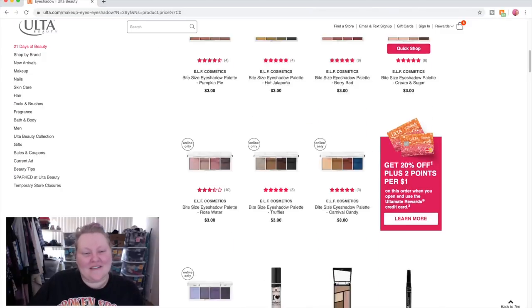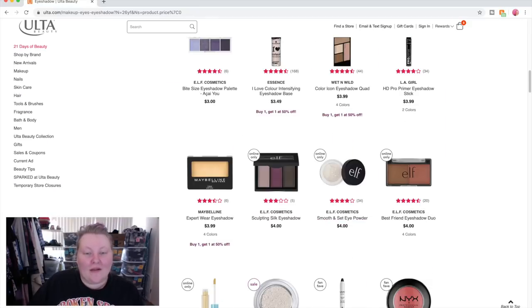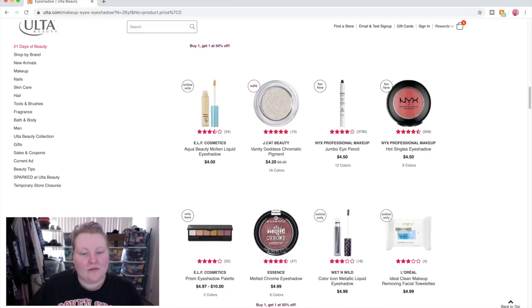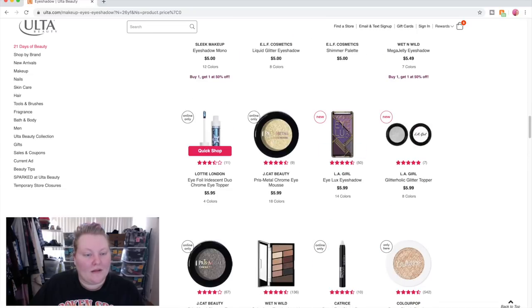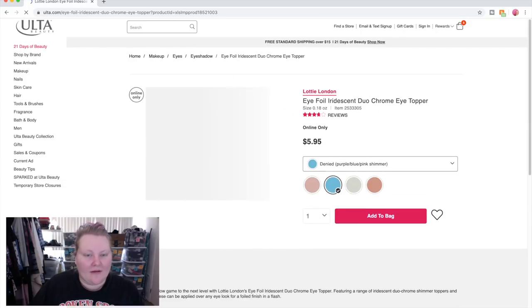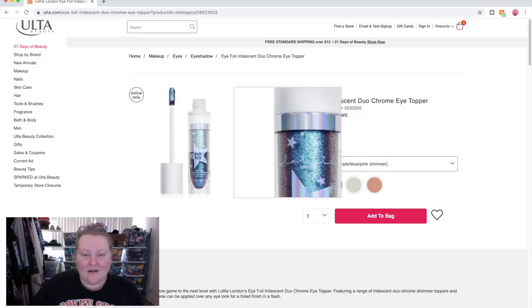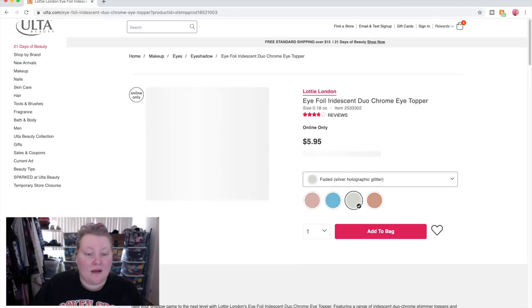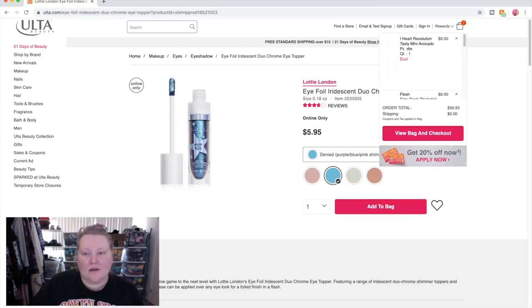Oh my gosh, these ELF palettes — I'm gonna add all of them. Out of stock. Out of stock. They're all out of stock! I've heard so many great things. What else do we have here? Ooh — Lottie London Foil Iridescent Duochrome Eye Topper! The shade 'Denied' — that is basically my name: look at that purple-blue-pink shift. That is me in a shadow. We're definitely adding this to the bag at $5.95.